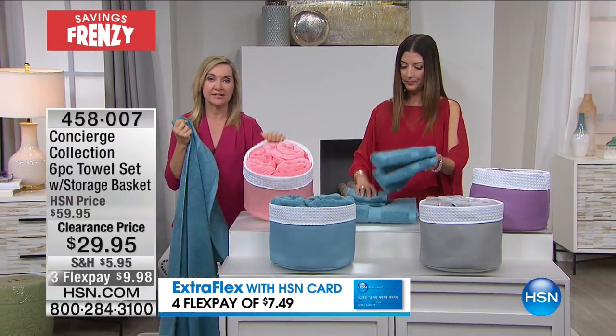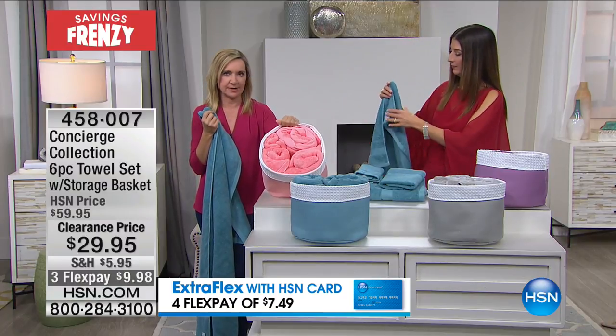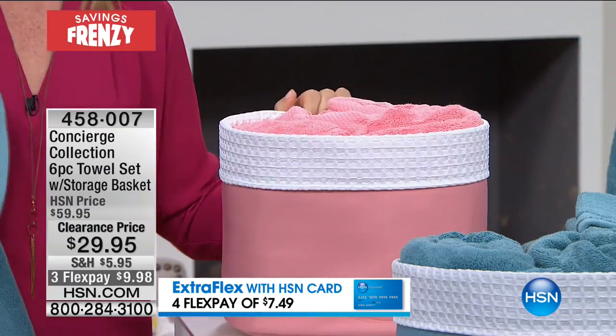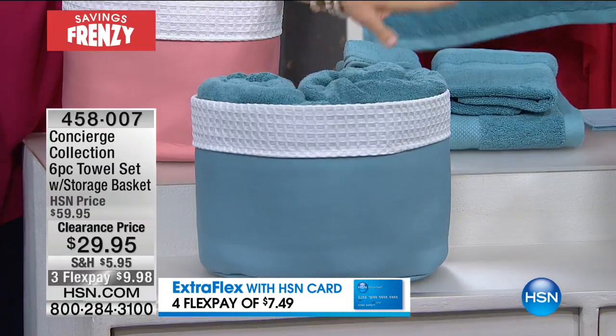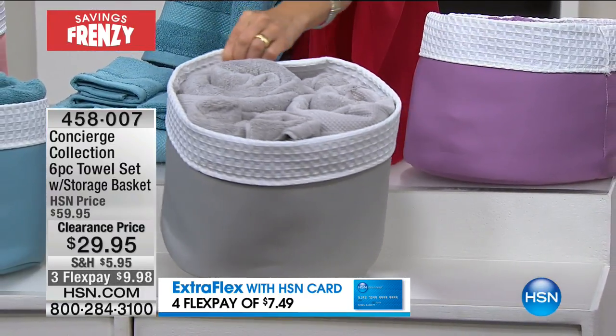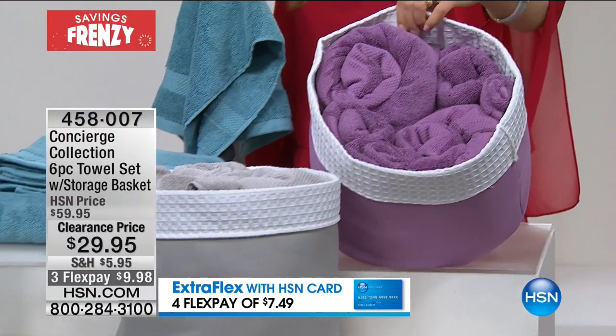We have it in this really vibrant coral. Coral has been, lately in linens, everything in coral has been just flying — and in fashion, too. It's so fresh, so great for summer. We have the aqua right here, and then we have gray. If you like a neutral, that's a soft gray, like a dove gray. And we even have a lavender if you've been picking up all our lilac and lavender.